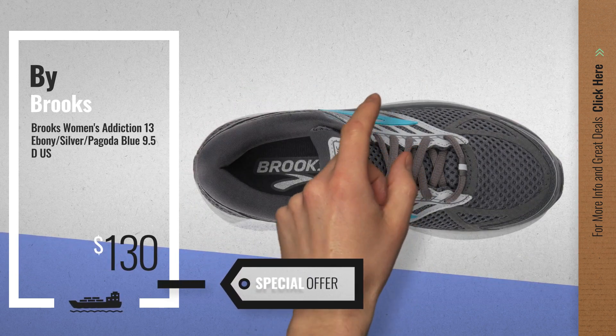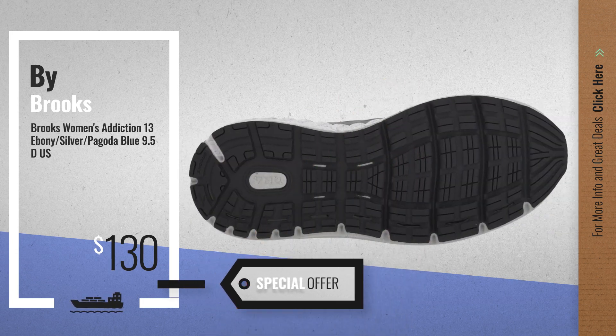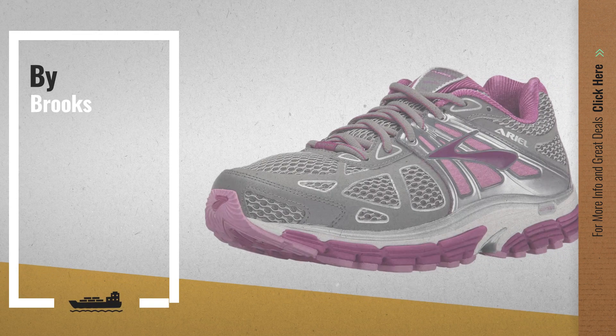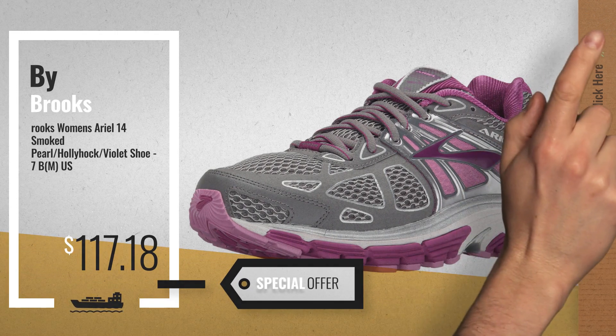Number 6, available now on Amazon only at $130. Number 3, get your favorite Brooks Aerial 16 now — just click the circle in the corner.